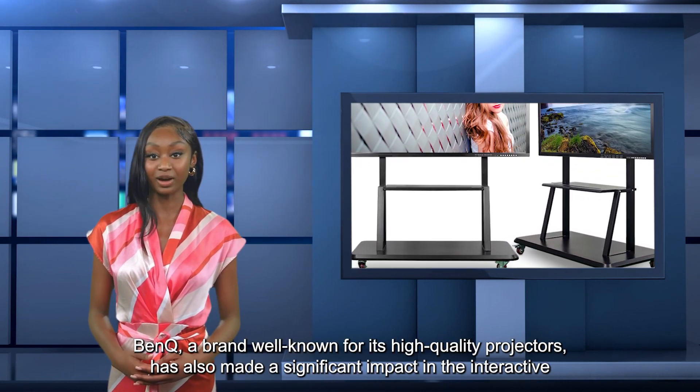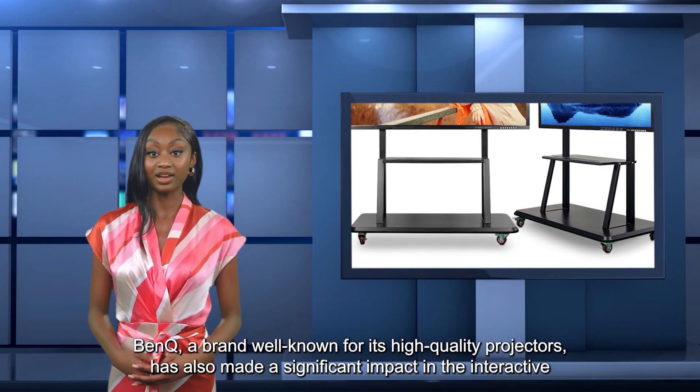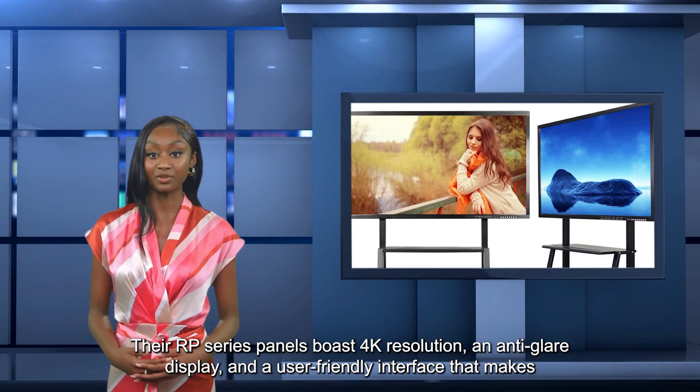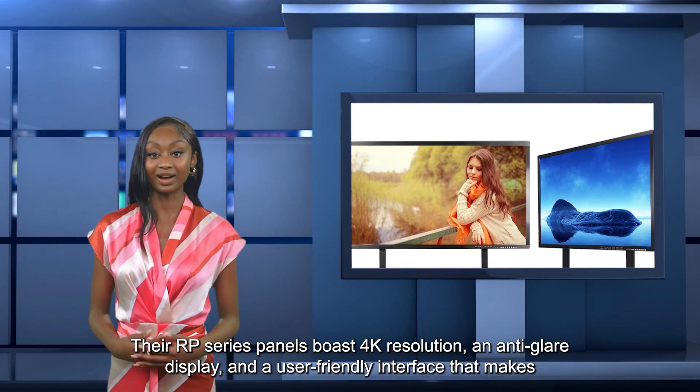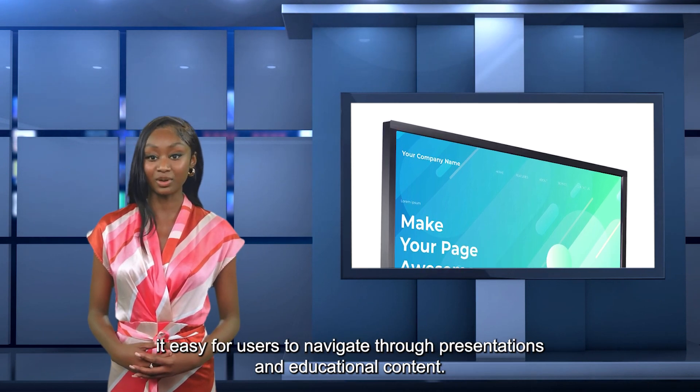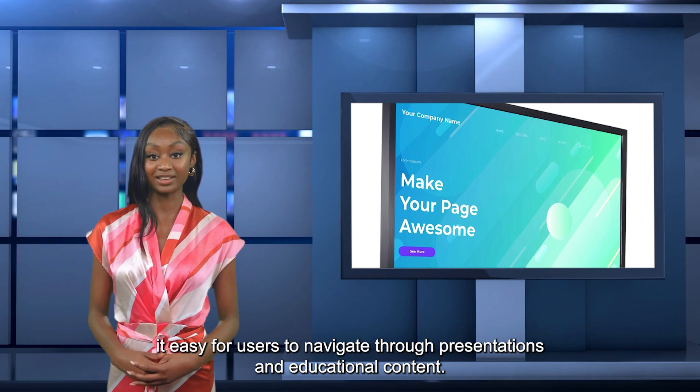BenQ, a brand well-known for its high-quality projectors, has also made a significant impact in the interactive flat panel market. Their RP Series Panels boast 4K resolution, an anti-glare display, and a user-friendly interface that makes it easy for users to navigate through presentations and educational content.